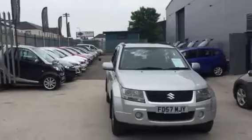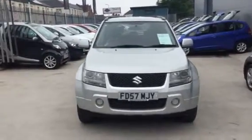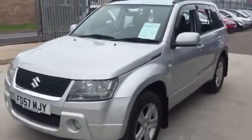Hi Dan. As promised on our telephone conversation, here's the walk round of our Grand Fatara. Not sure if you can hear Taylor Swift playing.